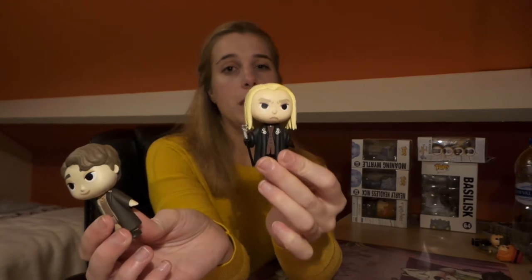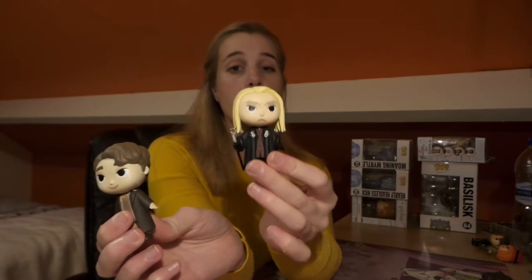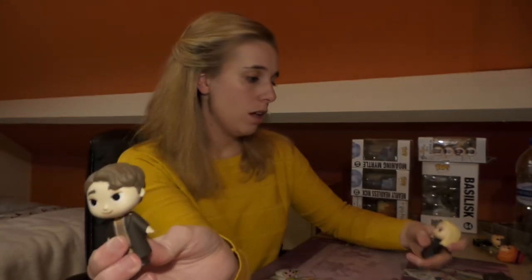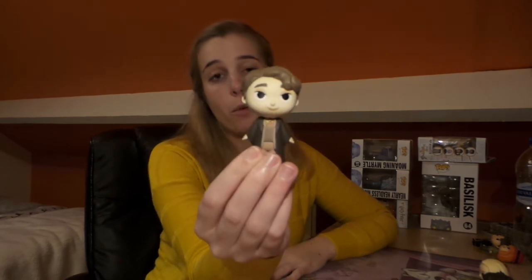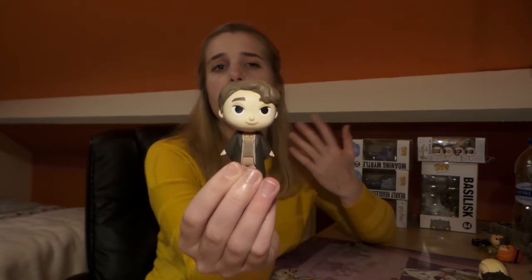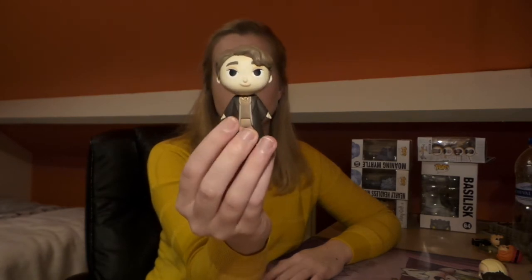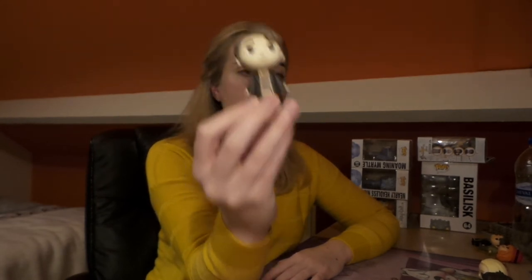Lucius kind of reminds me of the scene at the very end when Dobby gets the sock from Harry and Lucius gets very angry. The sepia Tom Riddle is a version we see during the diary's memories, and because he was a 1-in-36 he was very sought after in this set — and I got him.